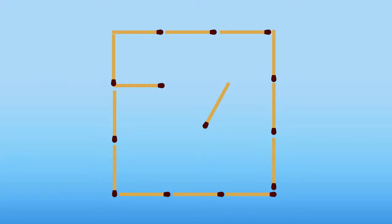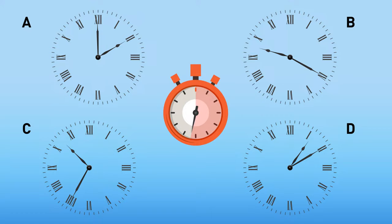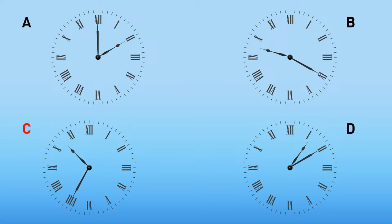Which of these clocks is the odd one out? It's clock C — on its face, 13 has taken the place of 12.